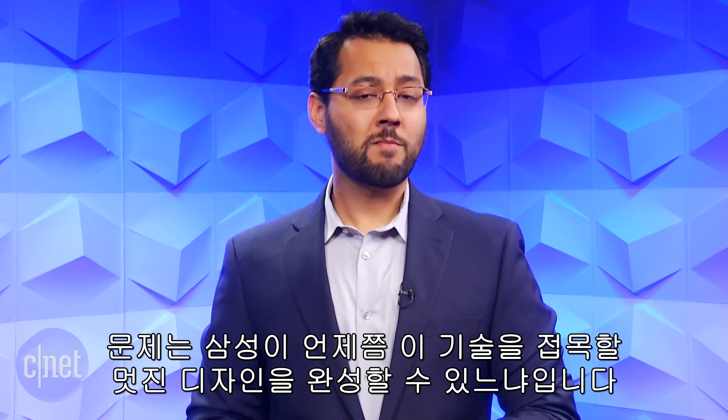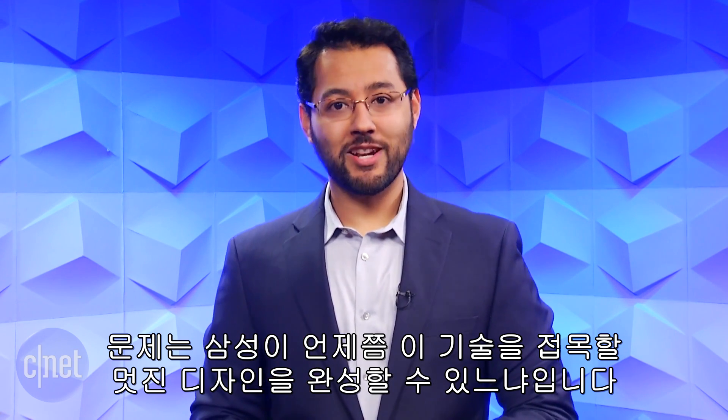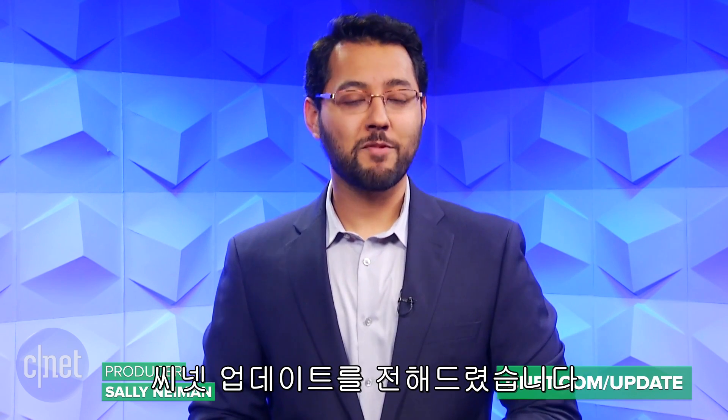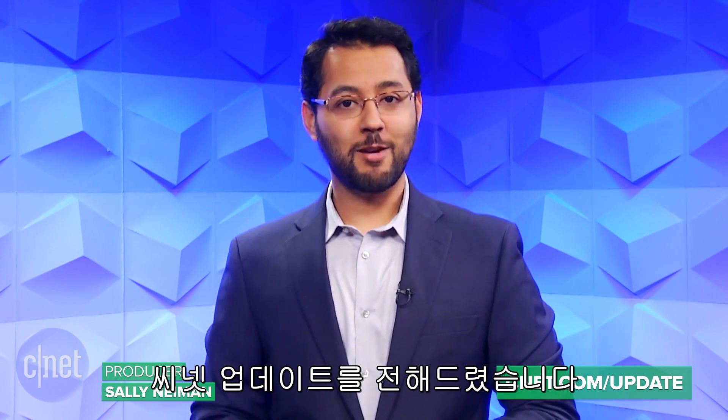The question is when Samsung can come up with a compelling design to integrate this technology. That's it for this tech news update. I'm Maya Zaktar and you can stay on top of the biggest stories at cnet.com/update.